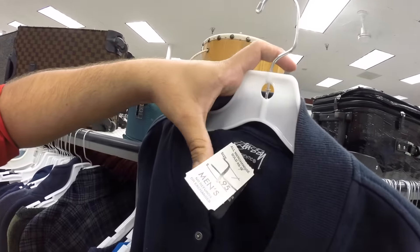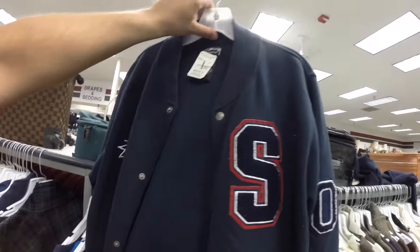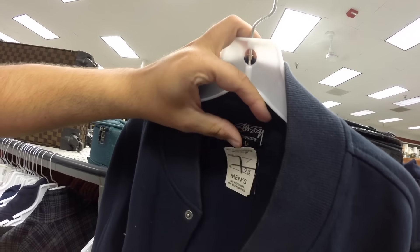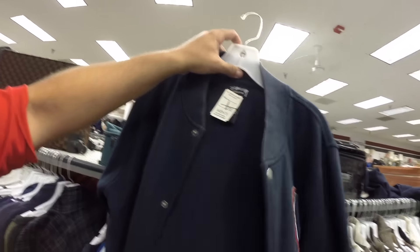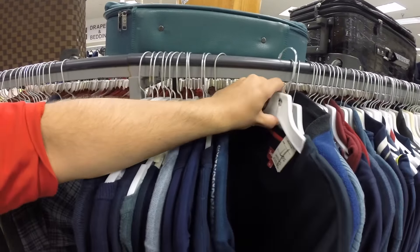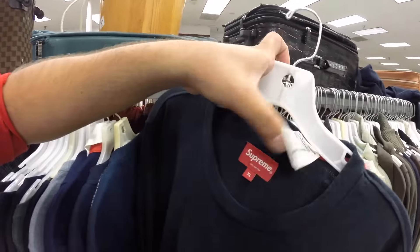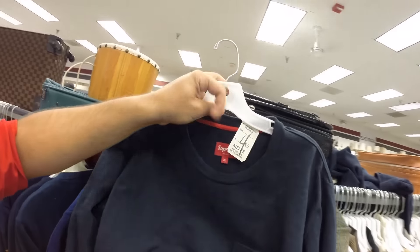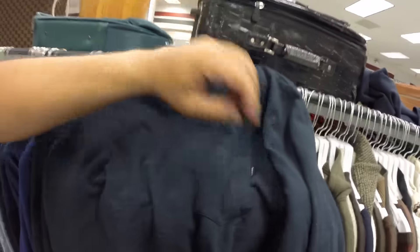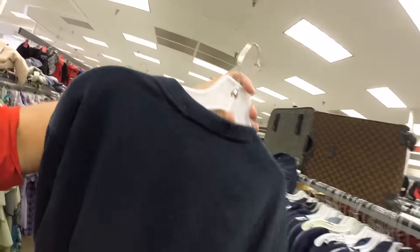They got the Stussy Authentic letterman jacket for $7.95 — actually really nice, size large. Pretty clean. And then oh my gosh — long sleeve Supreme top right here, navy, $4.95. Definite cop right here. Crazy.